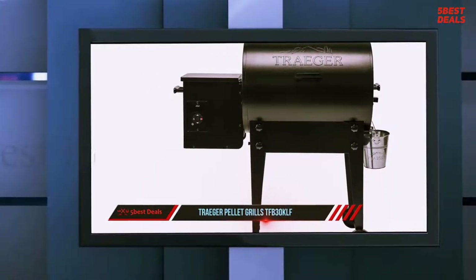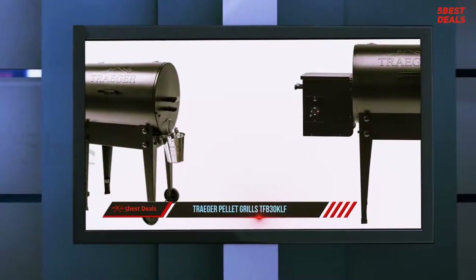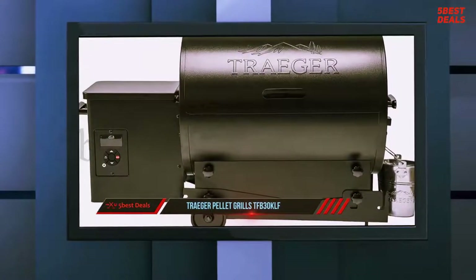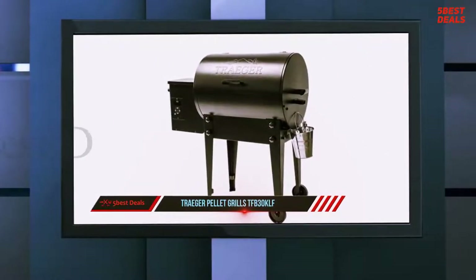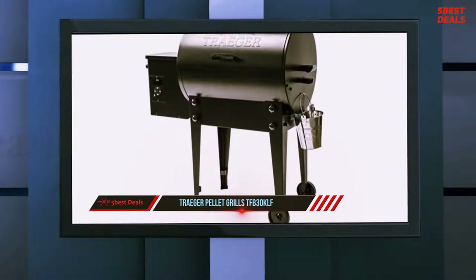If buying in store, you may purchase a pre-assembled version, but most folks will receive the Traeger Tailgater pellet grill in a large cardboard box, partially assembled. The build is less complicated than most IKEA furniture, but the simple instructions lack photos and assume some basic understanding of tools and hardware.